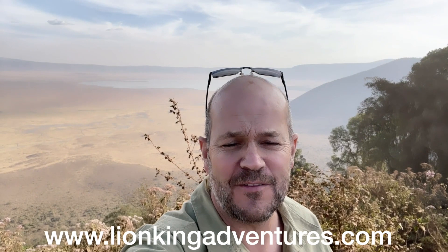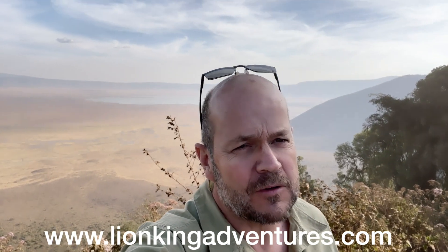We saw all kinds of cool stuff that you saw in the video. Hopefully you'll come back and see us on another trip that we go on. Cheers!